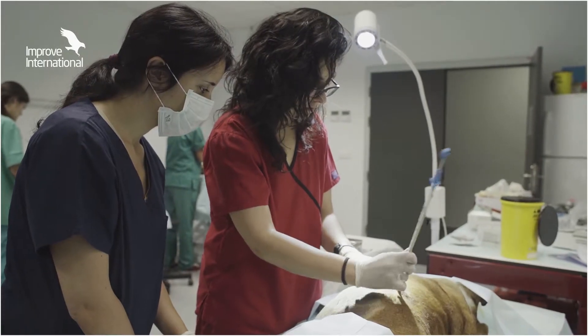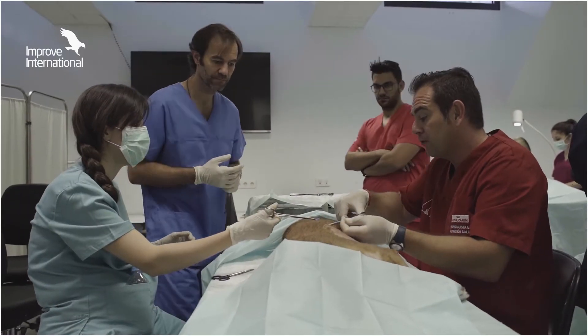IMPROVE International is by far the best that I have experienced. It's very practical, oriented, and it's very easy to put into practice at home. If you want to become a surgeon or whatever discipline, go through IMPROVE International and get yourself a Certificate.